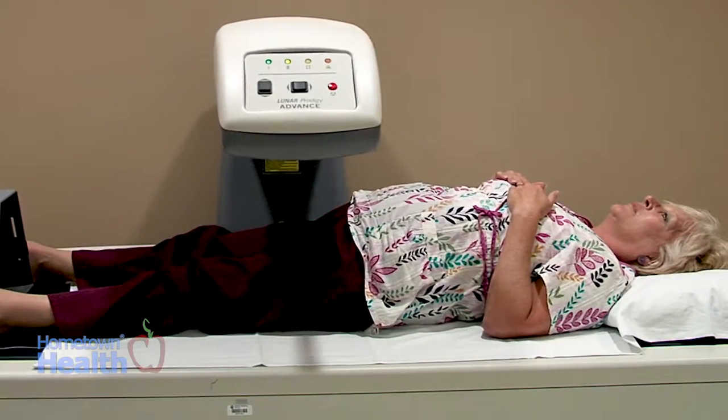The other part of the osteoporosis screening is a questionnaire that will be filled out with the technologist, and your overall risk of having a fracture will be determined, along with your need for medication and treatment.